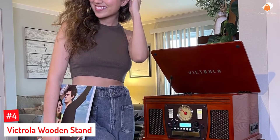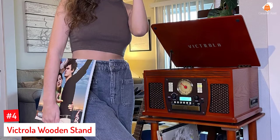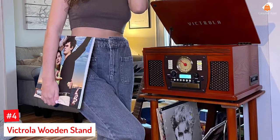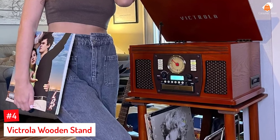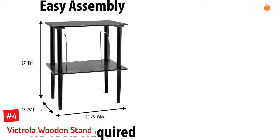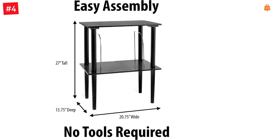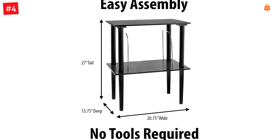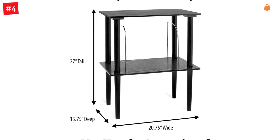Number 4: Victrola Wooden Stand. Available in black, Victrola's audiophile turntable stand is made of real wood and is extremely easy to assemble with no tools required. The smooth finish gives it a contemporary look, and the stand blends well with any room decor. It features two metal stands on the shelf to let you store up to 60 vinyl records. The uppermost shelf can be used to keep a stereo and your books.